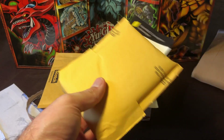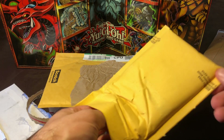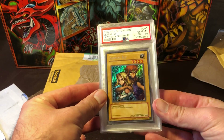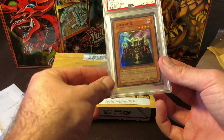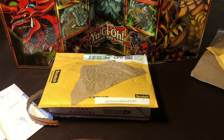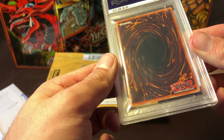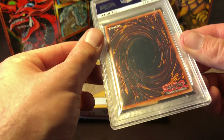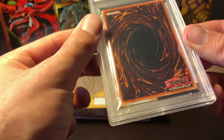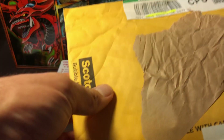This should be two PSA cards from the big PWCC auction. I picked up a Gemini Elf in PSA 10 condition and Lord of D in PSA 10 condition. I don't have either of these so they will be staying in the collection. It's pretty stupid — I know a lot of people on Instagram are complaining about dings and stuff, but it's what happens when you source through a third party and there's not much you can really do about it.